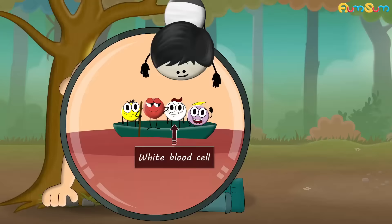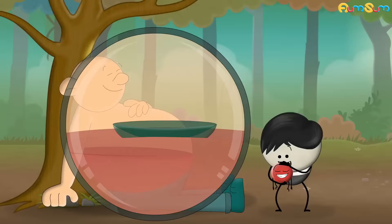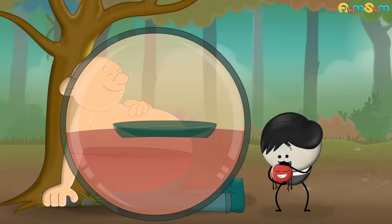Our blood mainly consists of a liquid called plasma, red blood cells, white blood cells and platelets. However, the color of our blood is basically because of red blood cells.